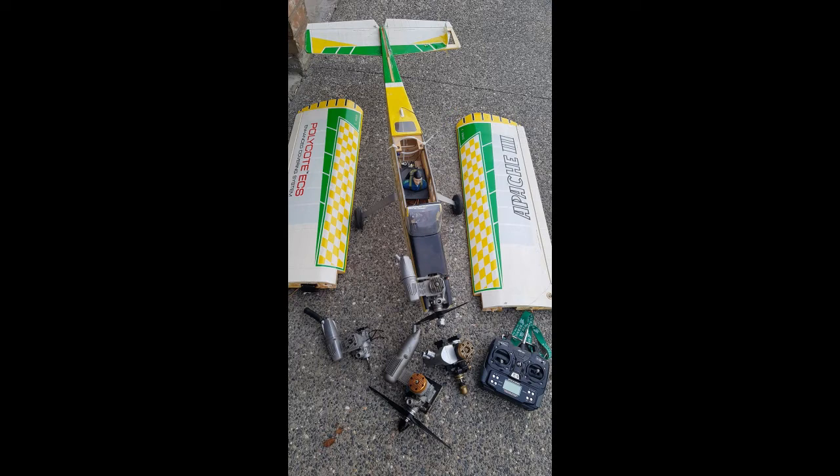I turned around and sold the airplane — fixed it up, put an Irvine engine on it, of course kept the OS engines — and sold that for $75. Then sold the HP for about $65 to $70 US. I sold the airplane and kept the engines, so I came out ahead on that deal.